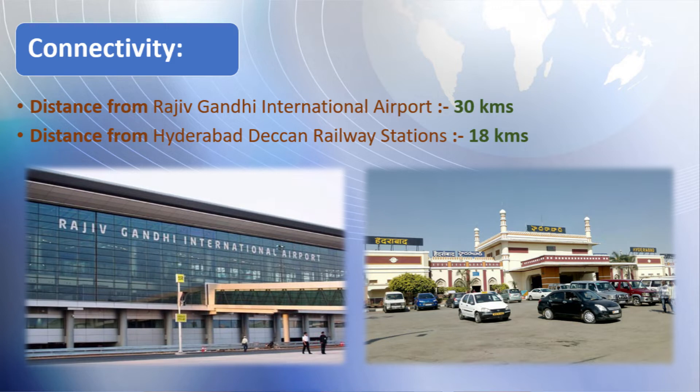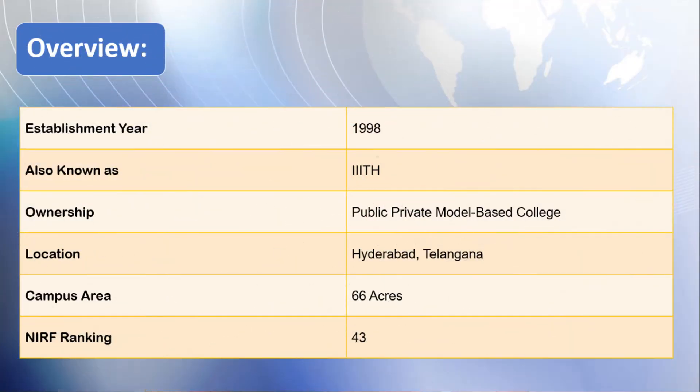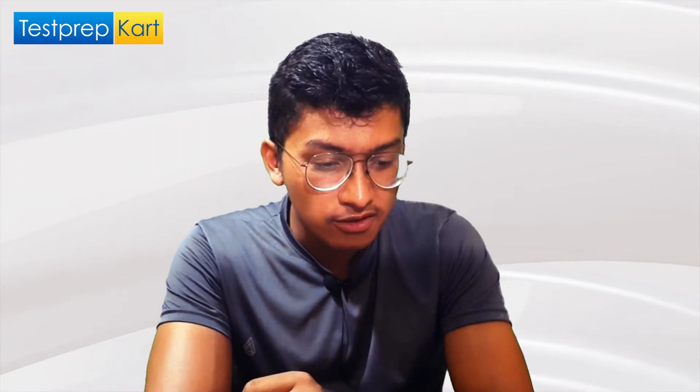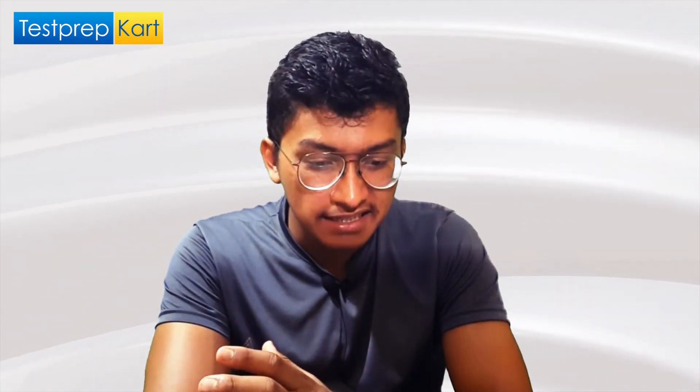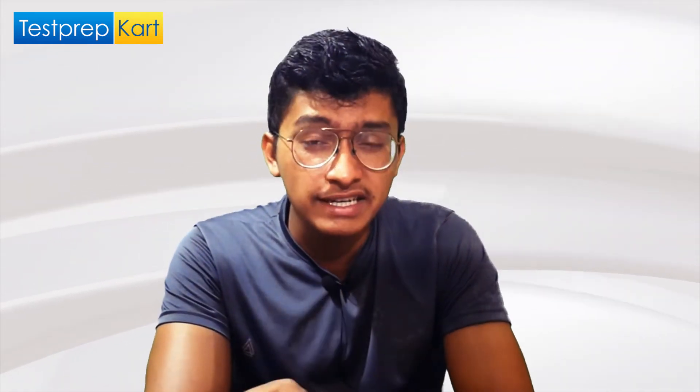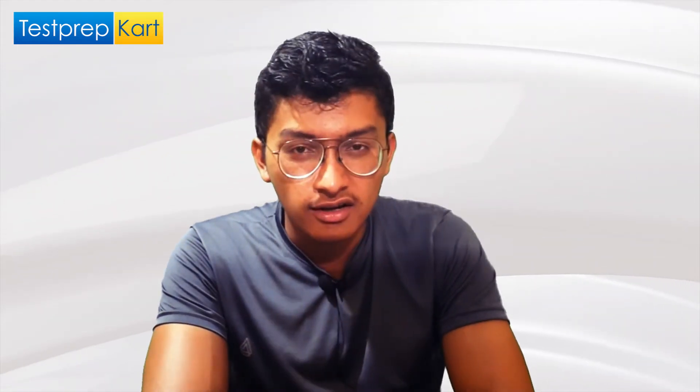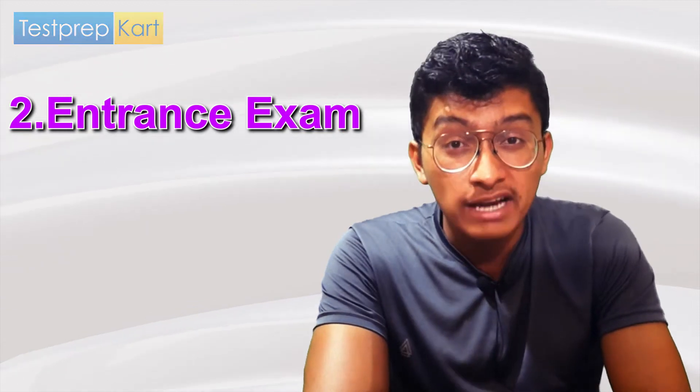The college is spread over 66 acres of land — a decent area with facilities including well-equipped labs, a well-equipped library, a digital library, great hostels, a sports arena, gym facility, and a yoga room. These are the good facilities available at IIIT Hyderabad.